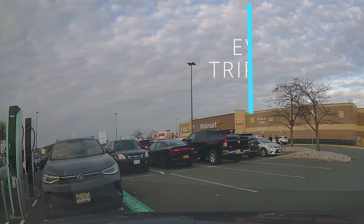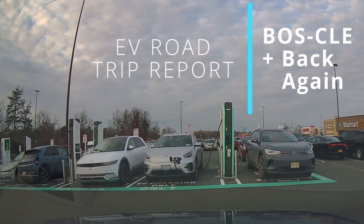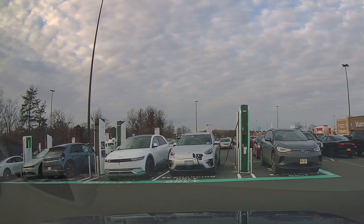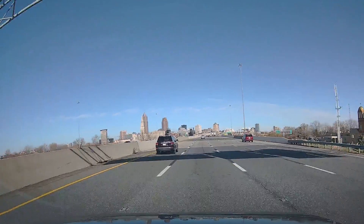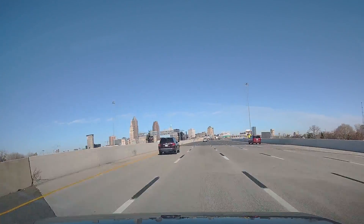Welcome back to Plug and Play EV, and another quick road trip — this one our familiar route over to Ohio, Cleveland Metro West to be precise, from Boston. So around 1,200, 1,300 miles, and one we're pretty familiar with at this point, but still has a lot of takeaways as the route changes pretty much every time we go.